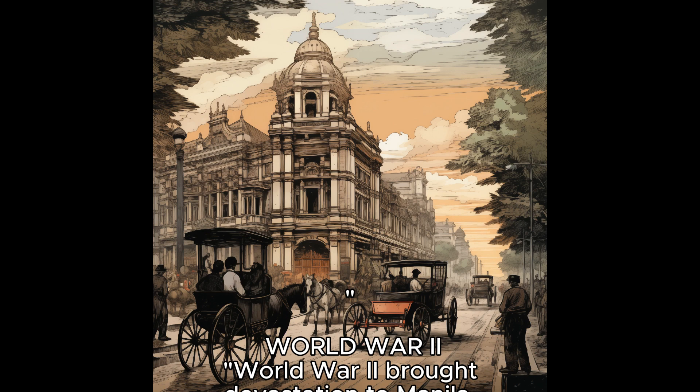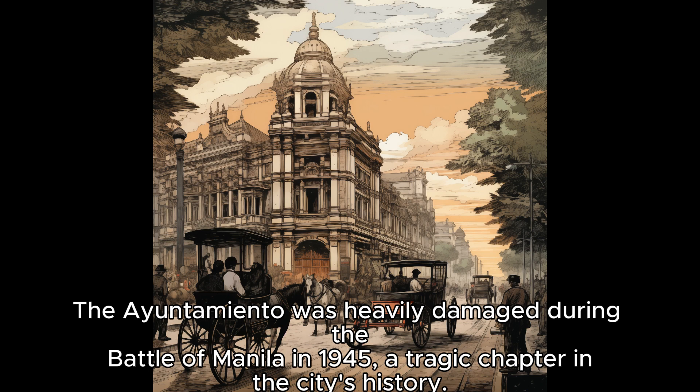World War II brought devastation to Manila. The Ayuntamiento was heavily damaged during the Battle of Manila in 1945, a tragic chapter in the city's history.